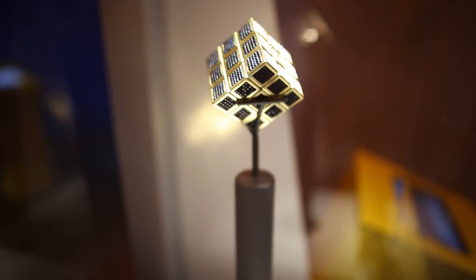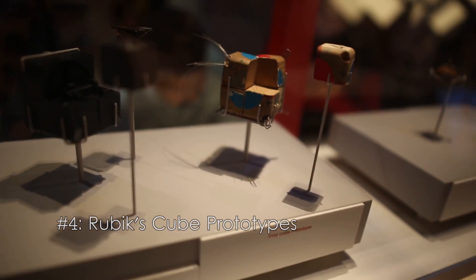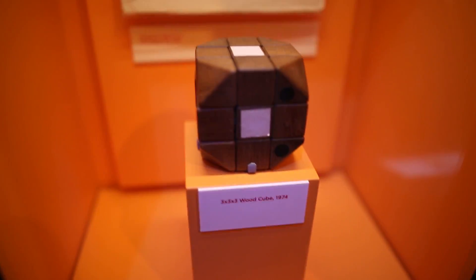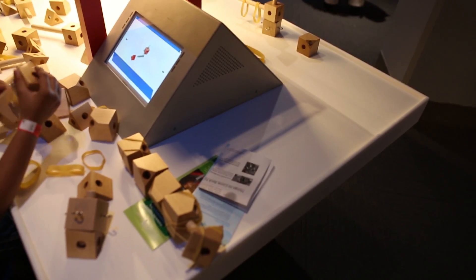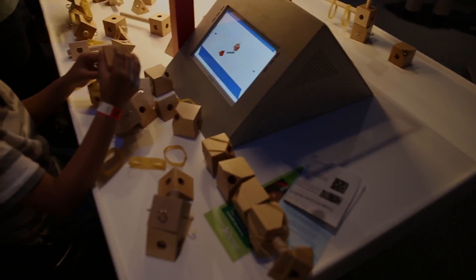At number 4 we have the original Rubik's Cube prototypes. Here you can see the first prototype as well as some of the original cube cores and first functional wooden 3x3. If you feel inspired from these prototypes, you can try creating one of your own with some of the same materials including wooden blocks, rubber bands, and hooks.